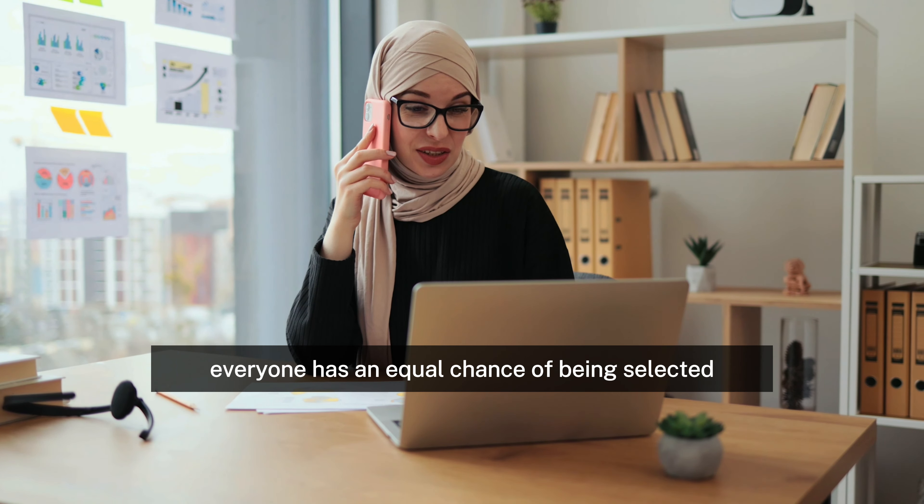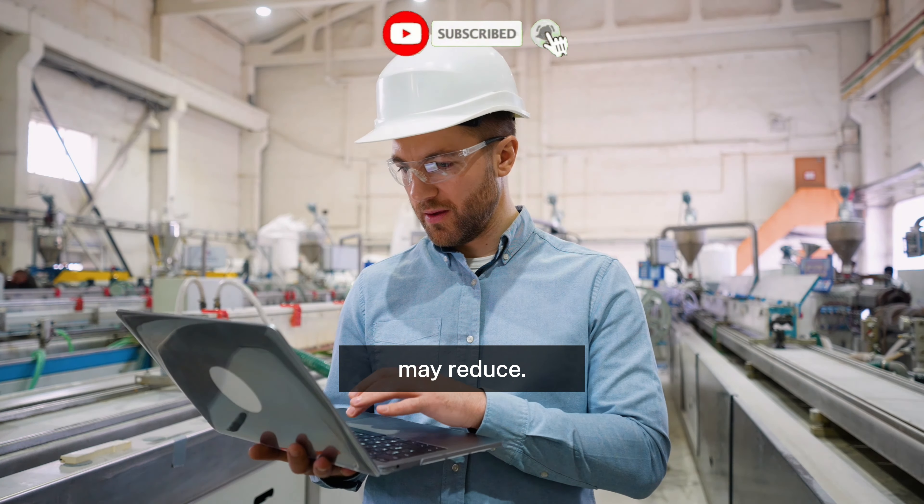Details of the ballot process. There was a time when the work and holiday visa application procedure was first come, first served. However, applications from a few countries have increased recently, surpassing the limit allotted for these countries. This excessive demand has made it difficult to manage the application process and guarantee equity for all candidates.